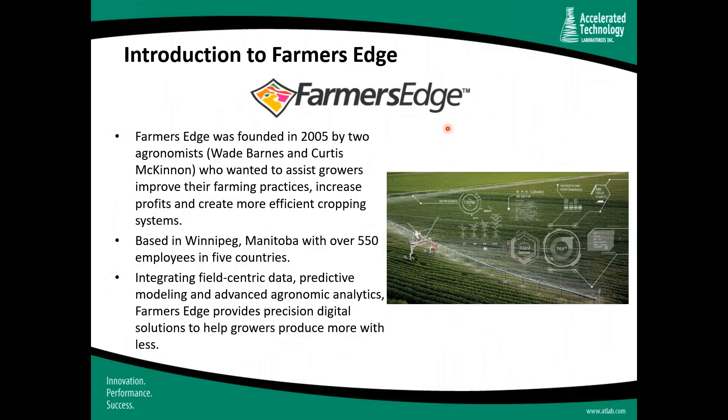Our first customer is Farmer's Edge, founded in 2005 by two agronomists, Wade Barnes and Curtis McKinnon, who wanted to assist growers improve farming practices, increase profits, and create more efficient cropping systems. The company is based in Winnipeg, Manitoba, with over 550 employees in five countries. Their mission is integrating field-centric data, predictive modeling, and advanced agronomic analytics — providing precision digital solutions to help growers produce more with less. To walk us through Farmer's Edge and their LIMS experience, I'd like to introduce Patrick Visser, Laboratory Director.